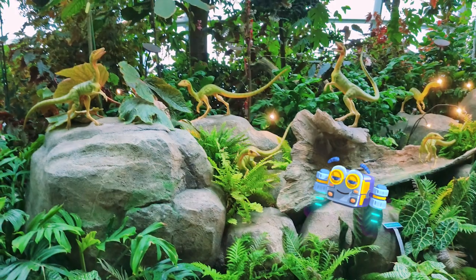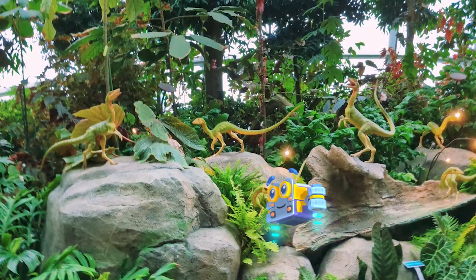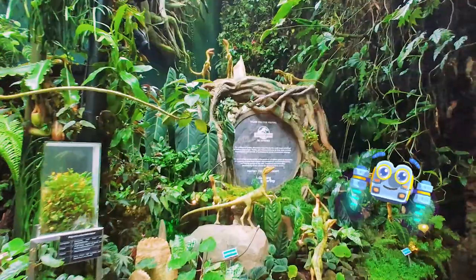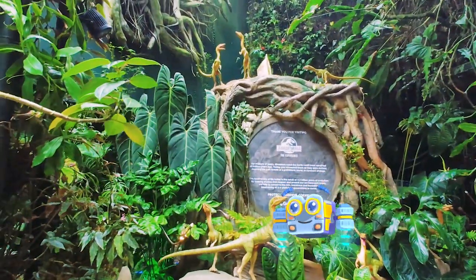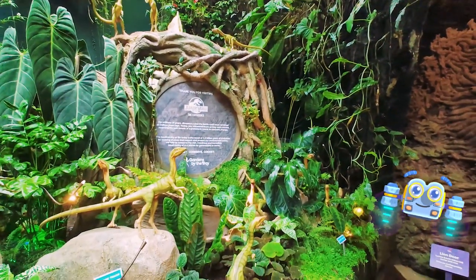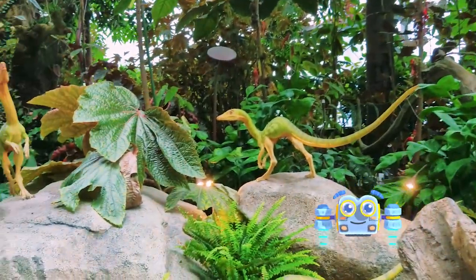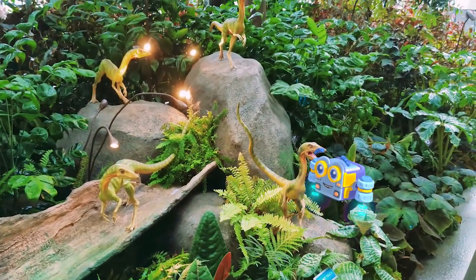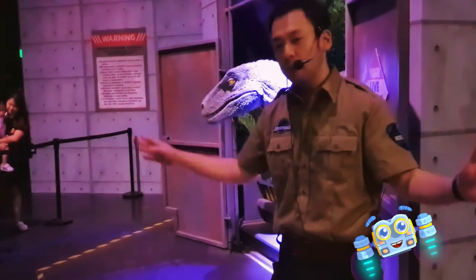Mimi, don't blink! These are tiny Compsognathus. They were only the size of a chicken, but they were super-duper fast. These tiny dinos were carnivores, and they ate small, quick animals that they could easily catch and fit into their mouths, like lizards and insects.